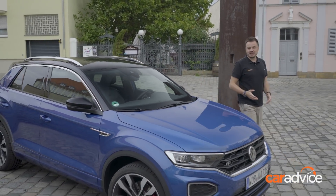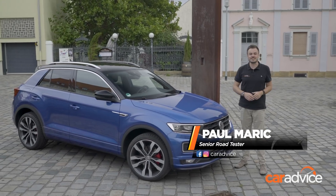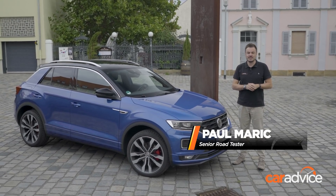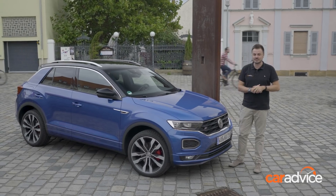If the Volkswagen Tiguan is a bit too big, or perhaps a little out of your price range, Volkswagen reckons the new T-Roc is going to tick all the right boxes for you, and it is coming to Australia. Today we're going to check it out before it finally does land in Oz early next year.